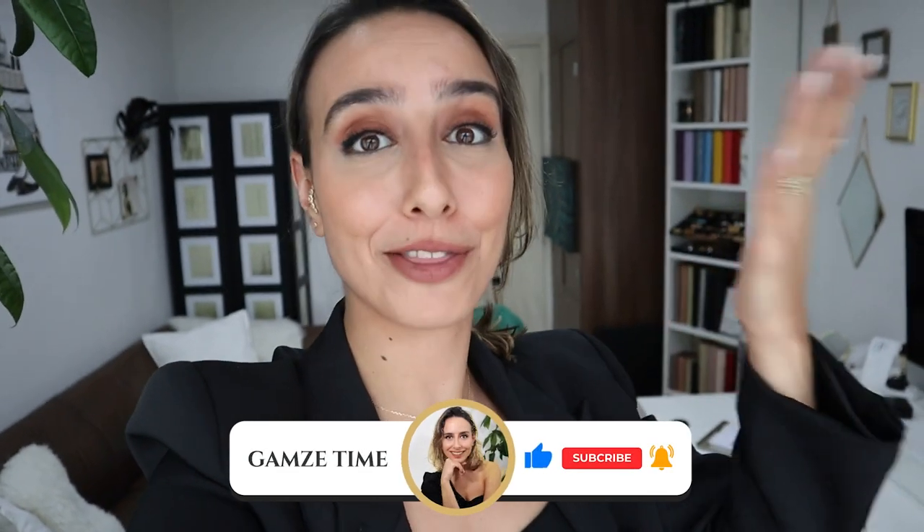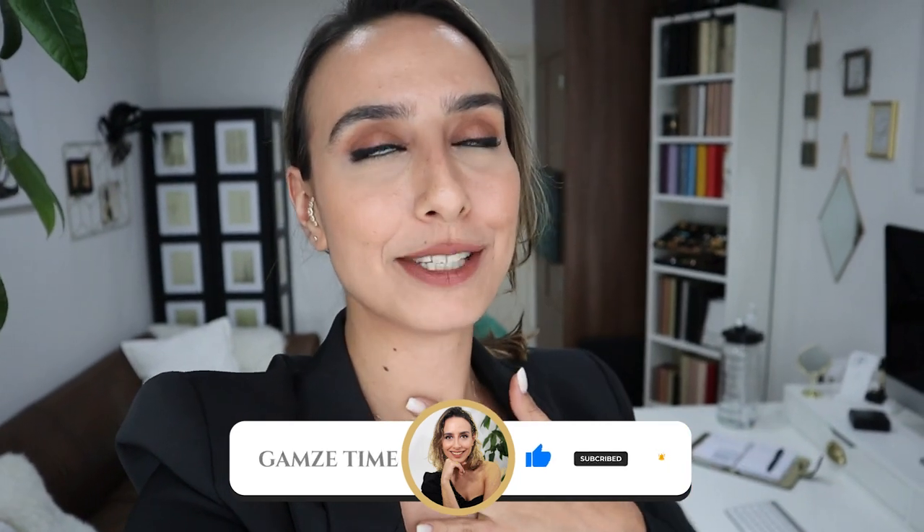Welcome to my office — well, my home office. I did some changes in the last months, some redecorating, moving furniture around. I needed a change and I thought I would share it with you today, because these type of videos, especially office space videos, make me so inspired. I hope this one does the same for you.